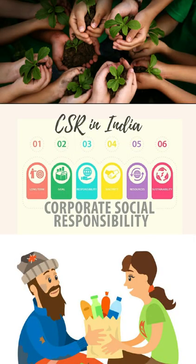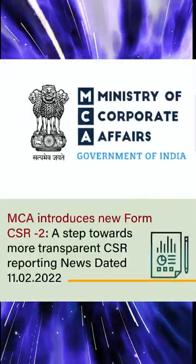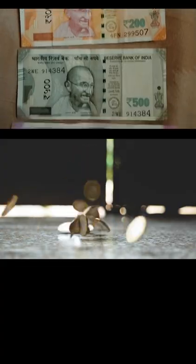The CSR law is a great initiative by India. To monitor the CSR activities of companies, the MCA has introduced Form CSR-2. Now the MCA is aware of the amount being spent for CSR.